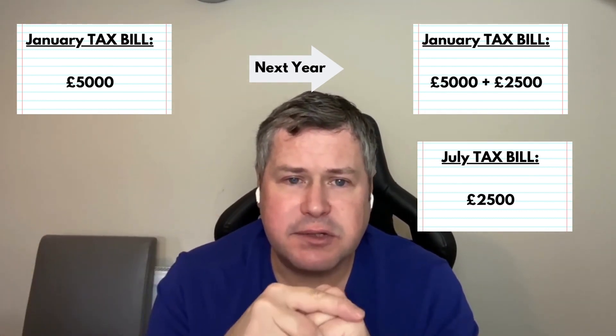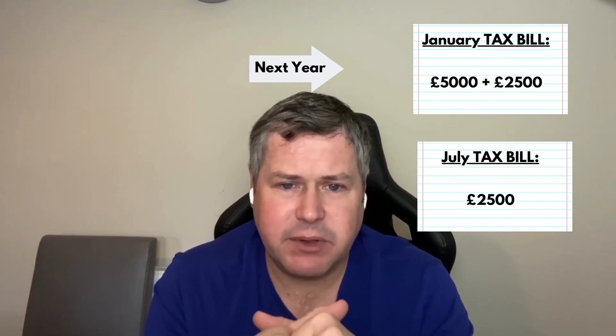So that's how the payment on account system works — you've basically paid £5,000 in advance of the following January. And just to be clear: it's not a fixed £5,000 you pay yearly on top of tax, pensions, and NI. It's a way that HMRC gets you to pay your next year's tax in advance, which could be any amount. If your tax bill is £1,000, they'll ask for £500 on top in January and another £500 in July — it's based on your actual tax bill.